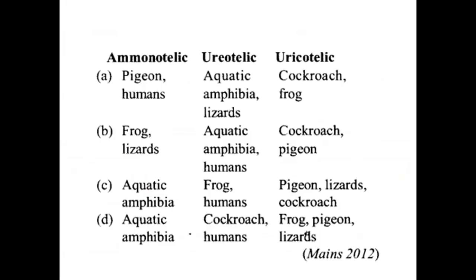Now, here is the main question. Options A, B, C, and D are given. The question asks what is correct regarding ammonotelic, ureotelic organisms. All options have been presented for analysis.